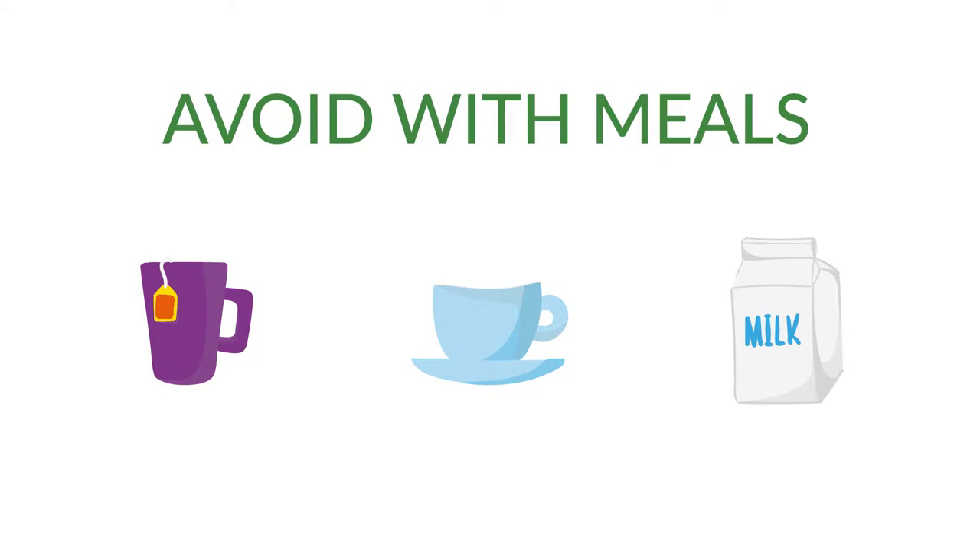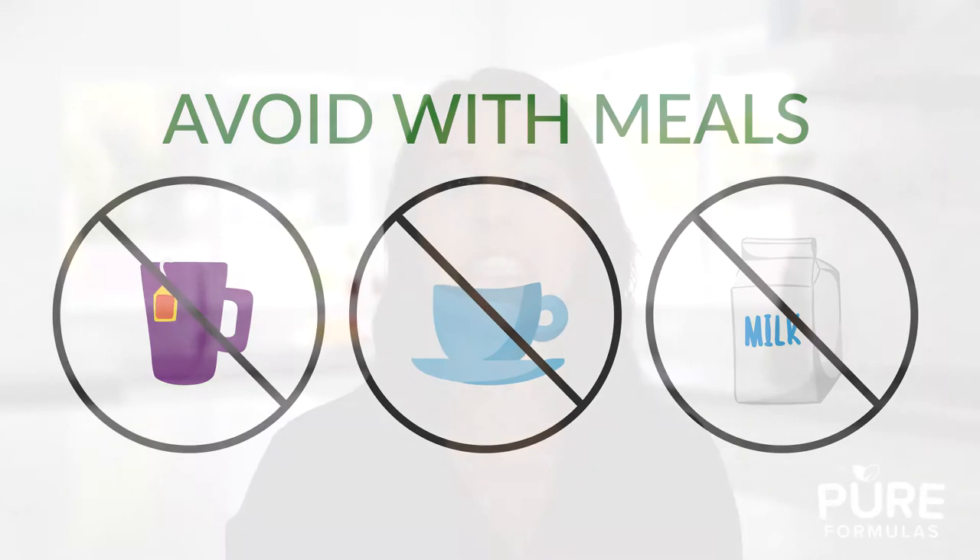Also, remember to avoid tea, coffee, and milk with meals. Tea and coffee contain a compound that can attach to iron, making it unavailable to us. Dairy, because of its calcium, can also interfere with iron absorption. Because of these interactions, dairy, tea, and coffee should be limited or avoided with your meals.